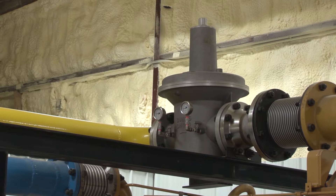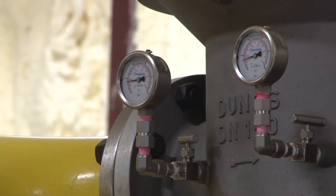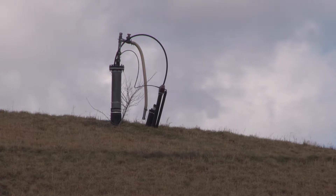The gas that fuels these engines is formed deep inside the landfill when bacteria starts breaking down the organic material in all that buried trash. Landfill gas is roughly 50 percent methane.